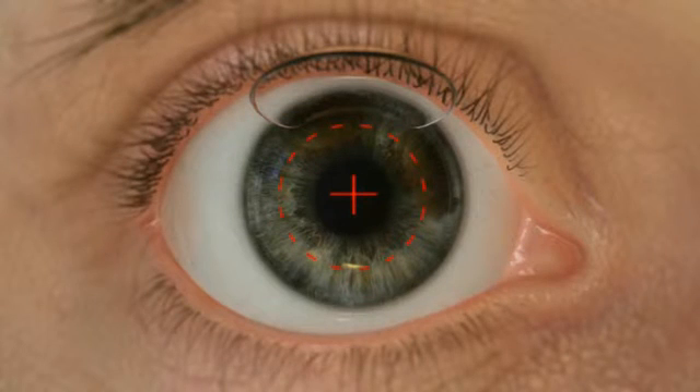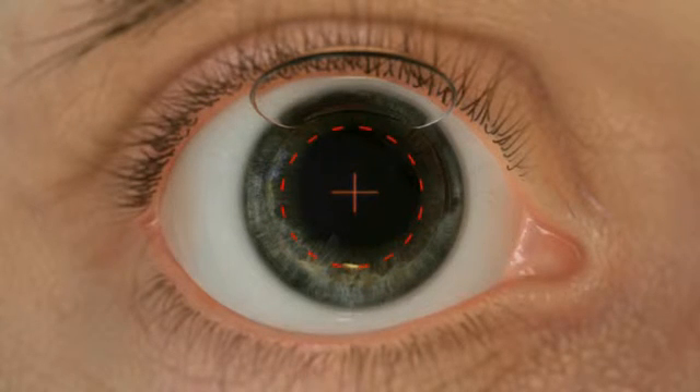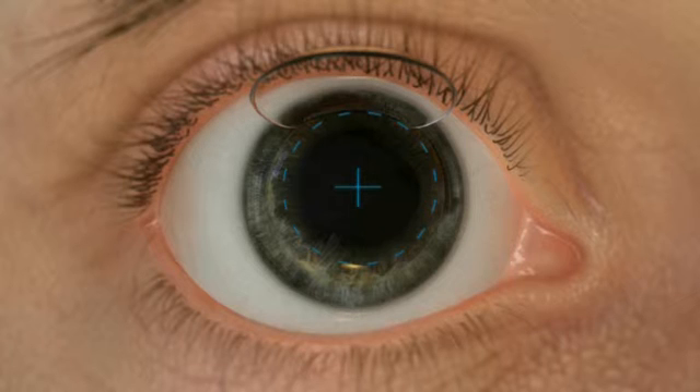Pupil dilation causes pupil centroid shift, or a shift in the visual axis. The Wavelight EX500 Excimer laser is able to compensate for centroid shift and make necessary adjustments to align with the predetermined treatment profile.